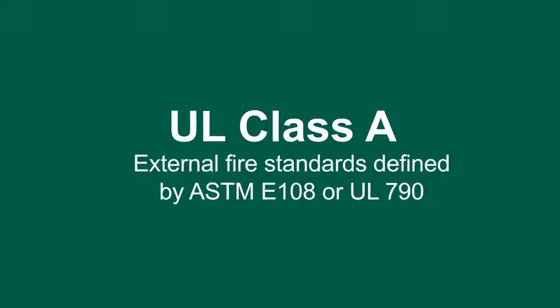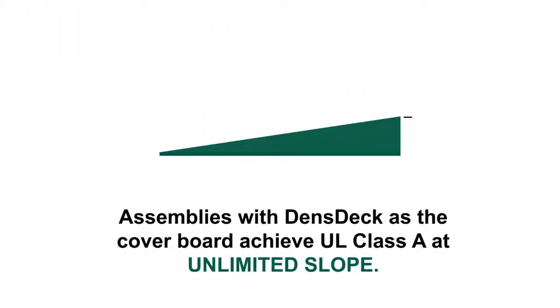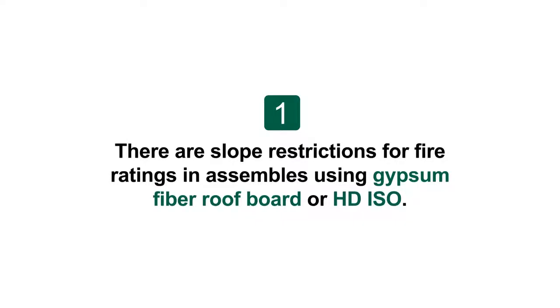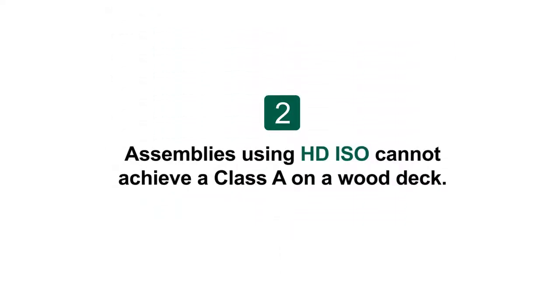The UL Class A rating relates specifically to external fire exposure and is achieved according to the ASTM E-108 or UL 790 test standards. Tested in an assembly, DensDeck achieves the important UL Class A rating at unlimited slope, providing flexibility for design, drainage, or aesthetics — setting it apart from gypsum fiber and HD ISO roof boards. Assemblies using HD ISO cannot achieve a Class A rating on a wood deck.